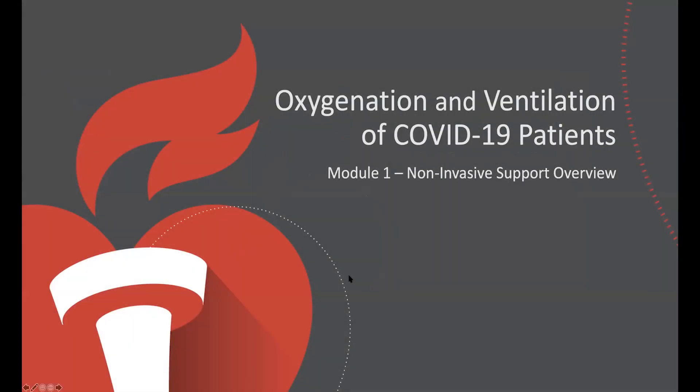Welcome to the session on oxygenation and ventilation of the COVID-19 patient. This is module one and we plan on going over non-invasive support as kind of an overview — a 30,000 foot view.